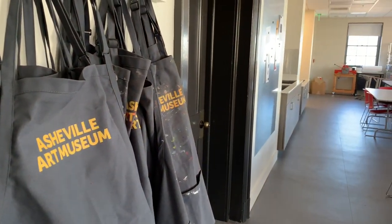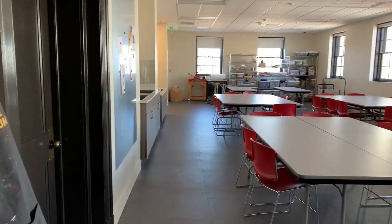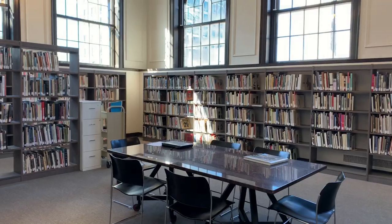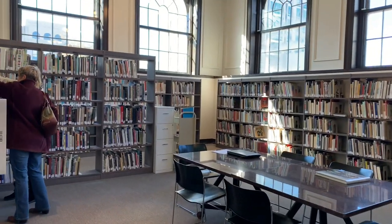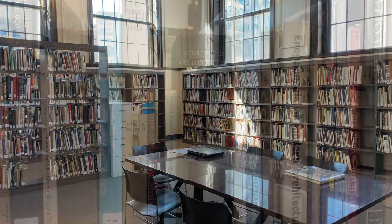It is definitely a mixture of modern and mountain. If you're here for an art class this is probably where you'll be taking it, and be sure to schedule some time to check out the library if you are really interested in art.